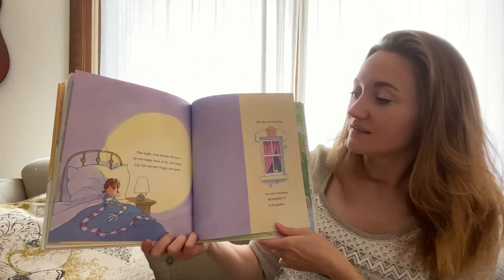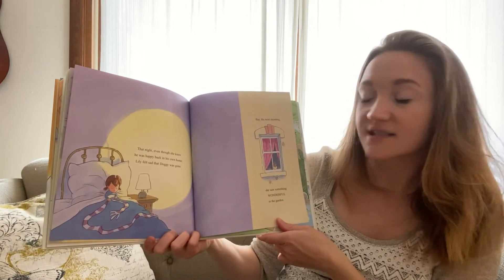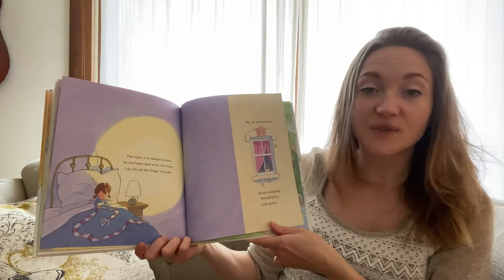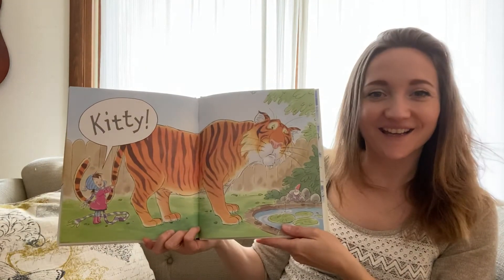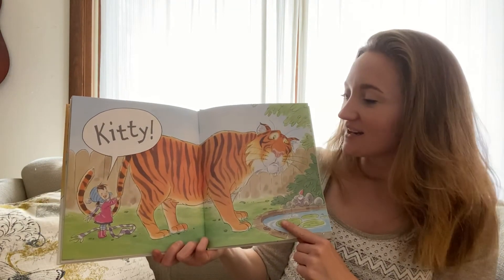That night, even though she knew he was happy back in his own home, Lily felt sad that Doggy was gone. But the next morning, she saw something wonderful in her garden. Kitty. That is a kitty — but that's not a kitty you would normally see in your garden.